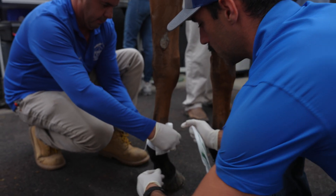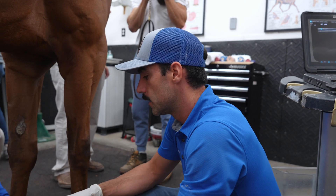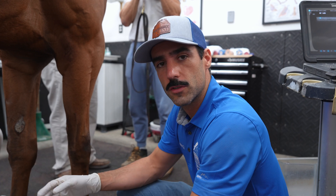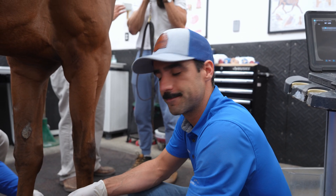Since we treated these branches with PRP, it's common to have some inflammation after the treatment. So we're going to cover it to apply some compression and try to reduce as much as we can the inflammation that we're expecting.